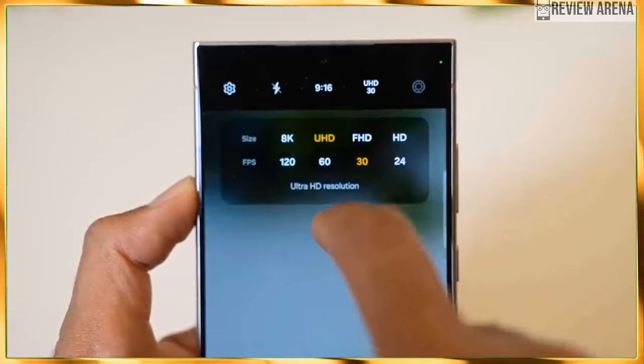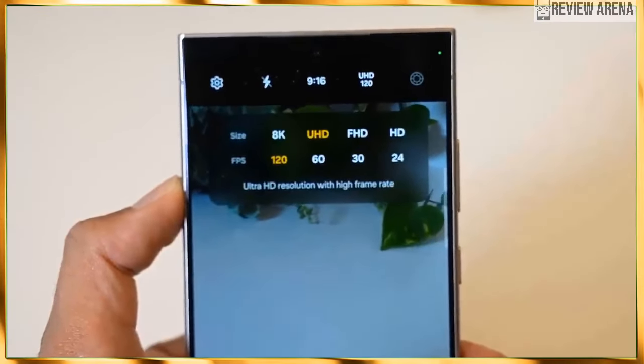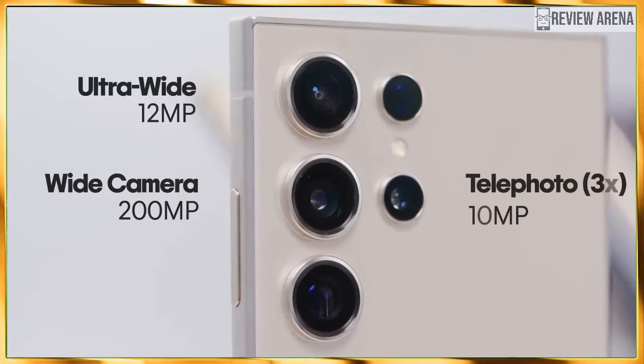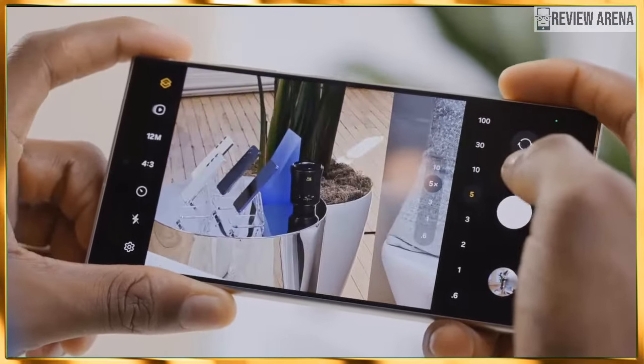In another record-breaking statement, Samsung now pledges 7 Android OS updates and 7 years of security patches. If we are getting this right, it means the Galaxy S24 Ultra will get Android 21.